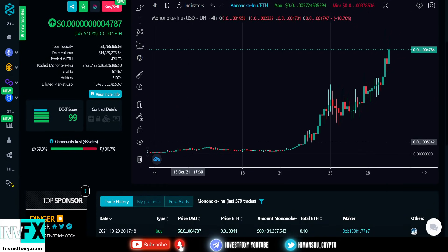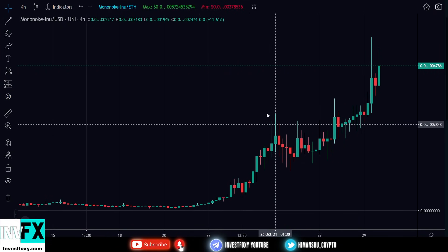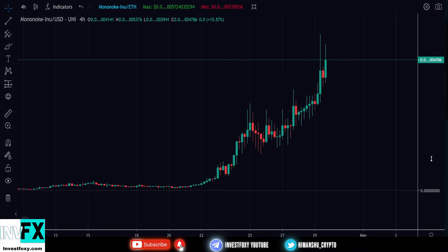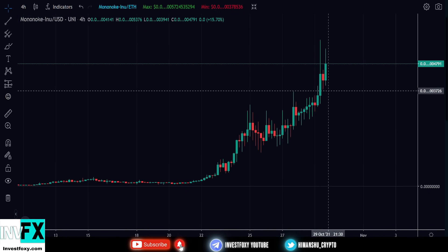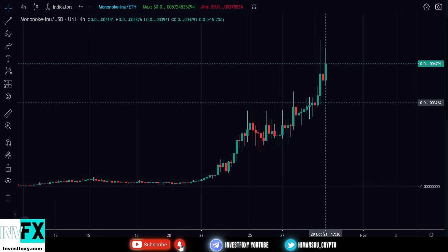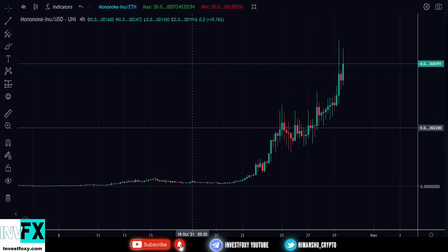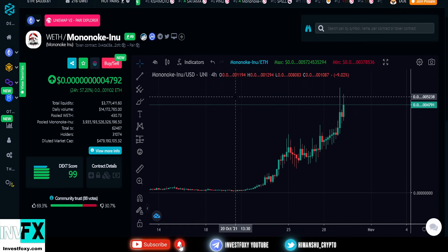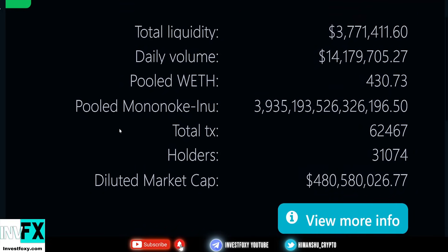Taking a look at the price charts of Mononoke Inu, this token looks on an absolute trend. You can see these candles — all of them are showing 15 to 20% gains. There are a lot of green candles in the price. It looks like this token is on a parabolic power run — an absolute gem token. A lot of investors are rushing to buy this token.